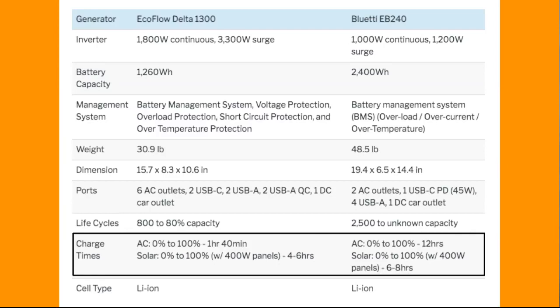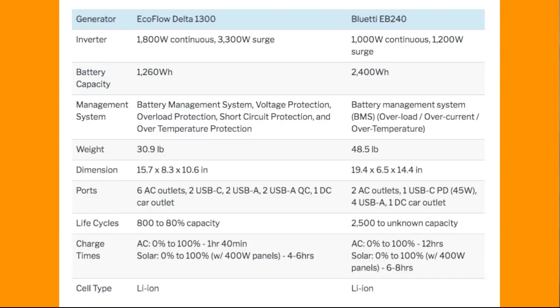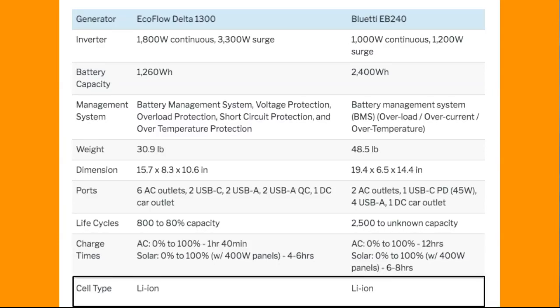So it'll take more time to charge via solar, but overall the Delta is going to be the best out of both combined for solar and AC. Next, cell type — both of them are lithium-ion.